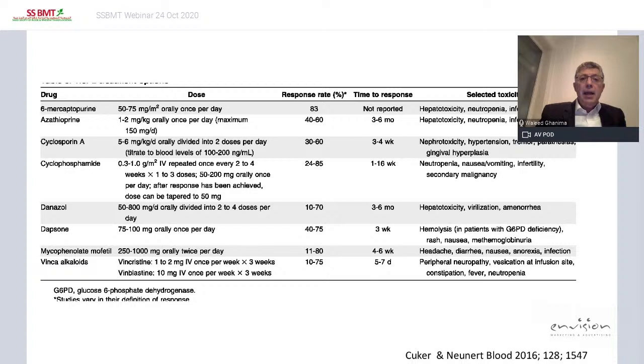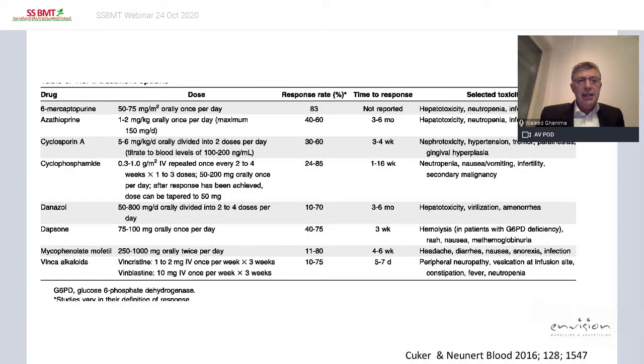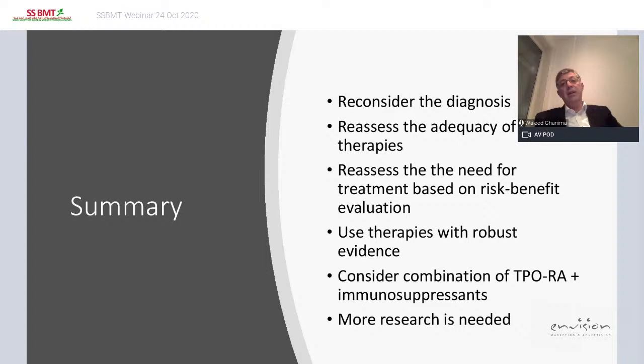To summarize: reconsider the diagnosis, reassess the adequacy of prior therapies, and reassess the need for treatment based on a risk-benefit evaluation. Don't rush into a new therapy if you're not sure the patient needs it. Autologous transplantation is a possibility but rarely needed given how many treatments we have now.